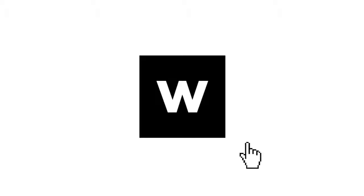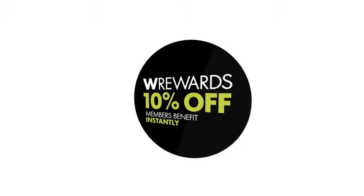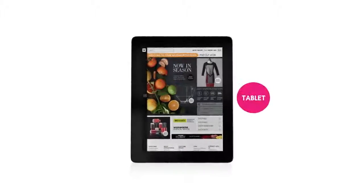Welcome to your new Woolworths website. In your account area you can now access all of your online shopping, financial services and W Rewards information in one place. The website is now optimized for desktop, tablets and smartphones.